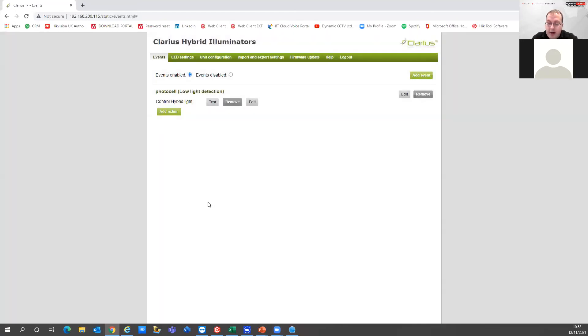You can also have IP events triggering through to the Clarius unit. This is something we're looking into with Hikvision Central VMS — having events from Hikvision Central trigger through to the Clarius illuminators. So if there's an event on site, you can have all the illuminators turn on at the same time — all the white lights come on across the site. Instead of just linking to one unit where that camera is mounted, you can have an alarm trigger all the lights site-wide.